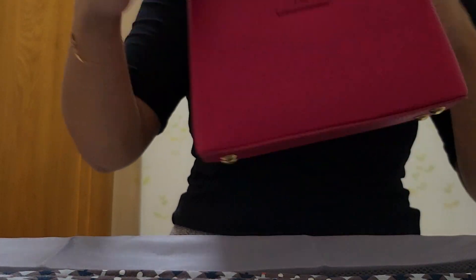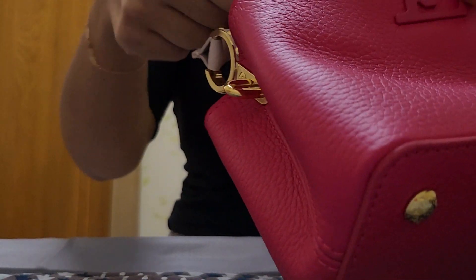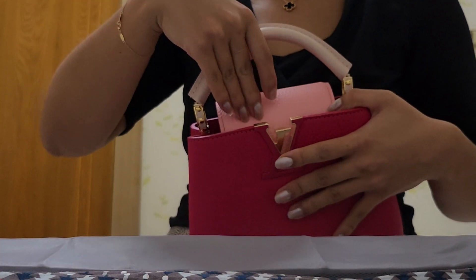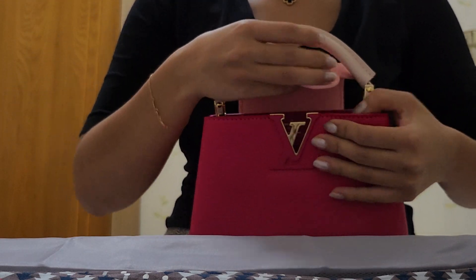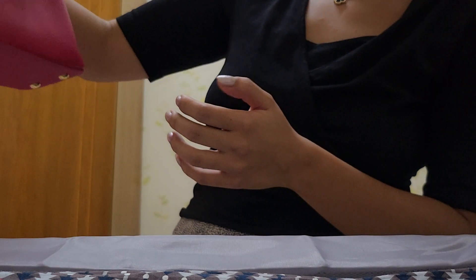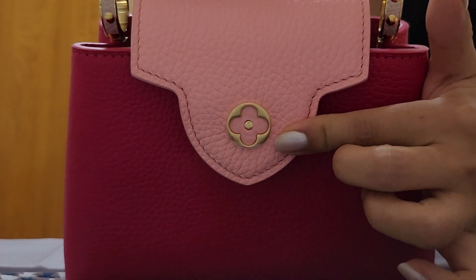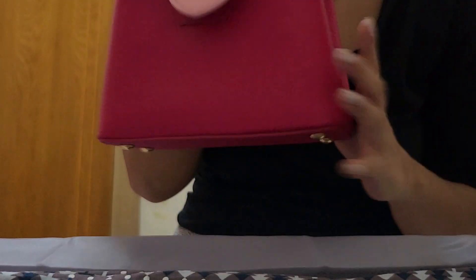It has a flap right here, and the closure is quite an interesting concept — there's no real lock or magnet or anything like that. It really just slides into a hook. The flap actually goes inward rather than flat on the outside, so you could carry it either way, which gives a different kind of vibe.